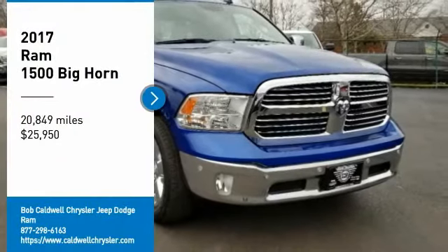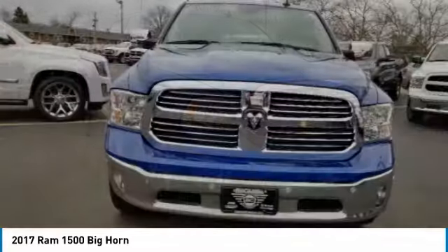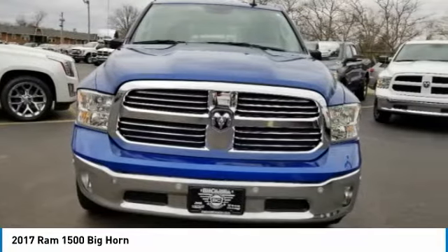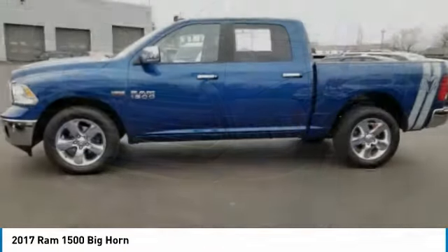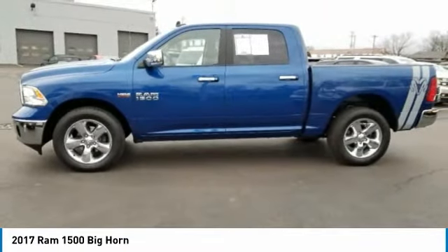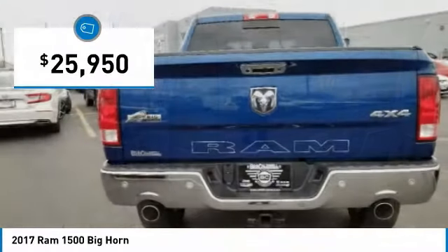Come test drive the 2017 Ram 1500. The Ram went against the Chevrolet Silverado, Ford F150, and Toyota Tundra, which are all excellent trucks in their own right. The Ram took home the prize for its well-rounded strengths and is priced below $30,000.